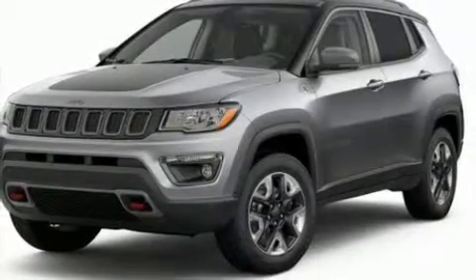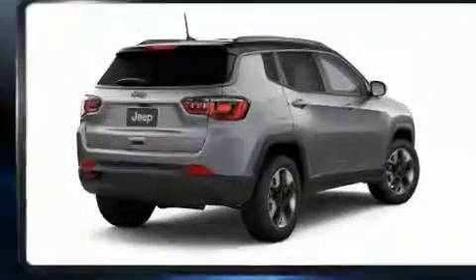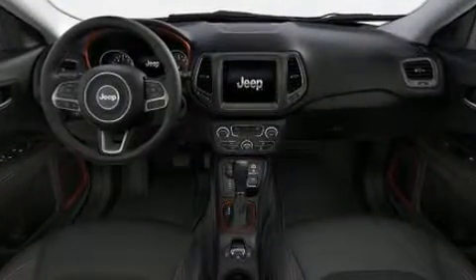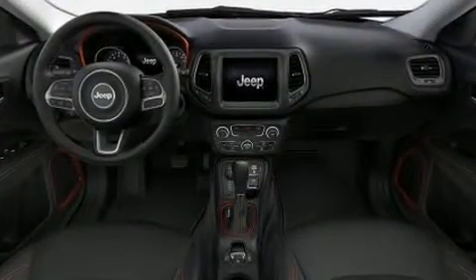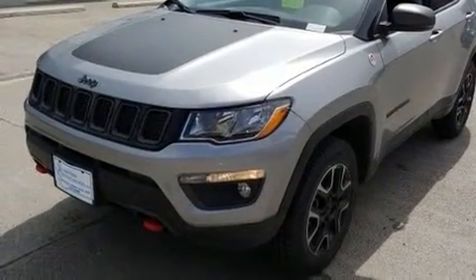You can expect a lot from the 2019 Jeep Compass. It features an automatic transmission, four-wheel drive, and a 2.4-liter four-cylinder engine. It includes leather upholstery, heated seats, heated door mirrors, skid plates, a roof rack, and much more.